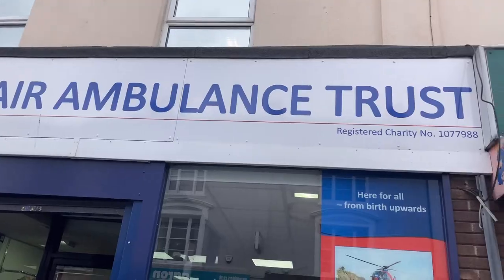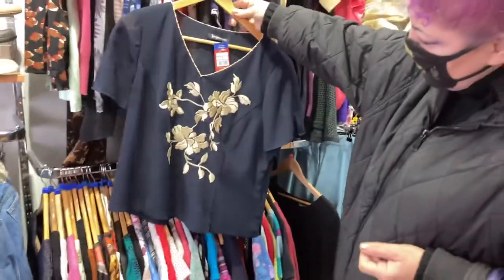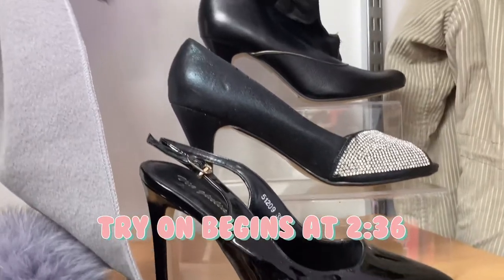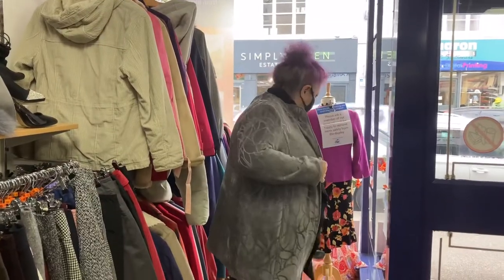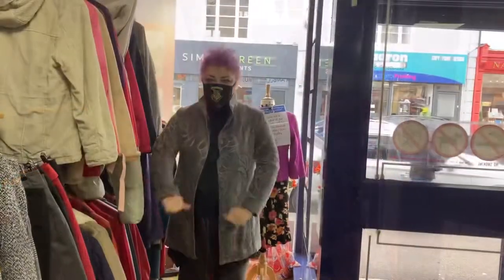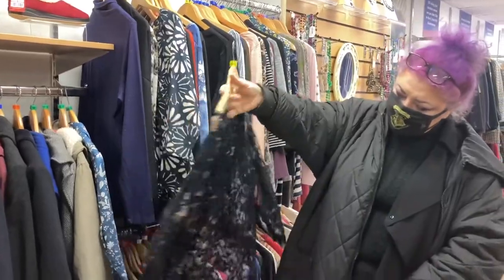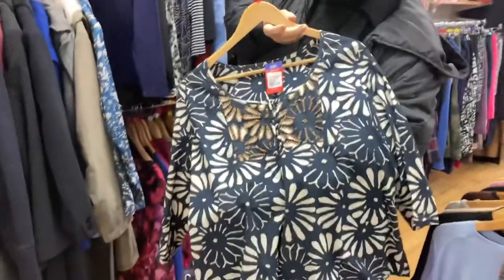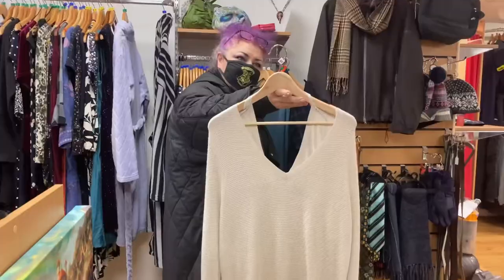I Googled best places to go for charity shops in Devon and one of the first places it came up with was Newton Abbot, so I thought it was definitely worth going and having a look. There were a great many shops — as usual I didn't buy in every single shop — but we saw some beautiful things. Look at the embroidery on that, it's really nice.